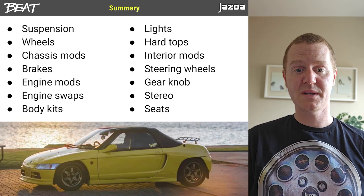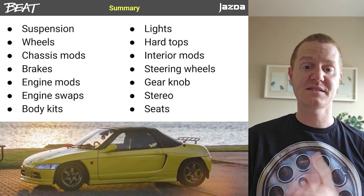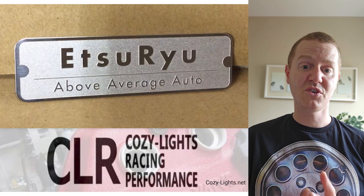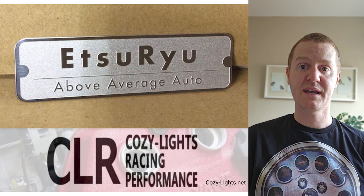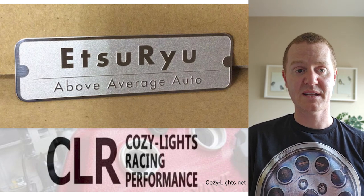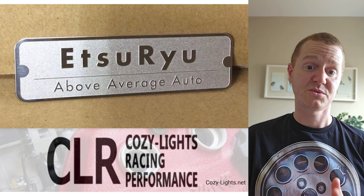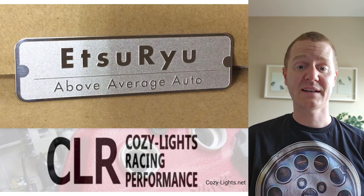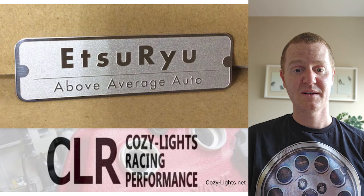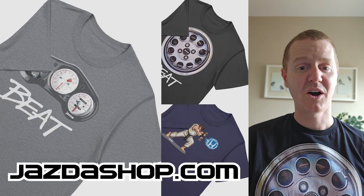That's it — I hope this has been useful for anyone thinking about modifying a Beat. It's not meant to be an exhaustive list, just the general things that come up again and again. If you want to buy a lot of these parts, the first place I'd look is Etsurayu — an excellent resource for Beat owners to source parts in Japan. For bigger body kit panels, get in touch with Jesse Streeter. And have a look at the Cozy Lights website — the amount of parts and performance parts on there is really impressive. If you want to buy any Cozy Lights parts, reach out to Rob at Etsurayu.